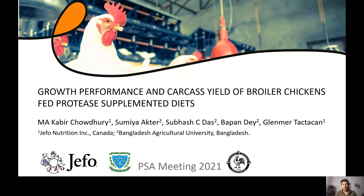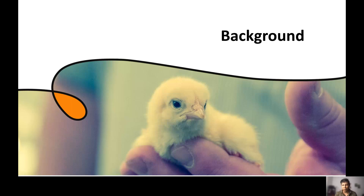This presentation is on growth performance and carcass yield of broiler chickens fed protease-supplemented diets. The study was conducted jointly between JEFFO and Bangladesh Agriculture University. Let us touch on some of the background information of the study.